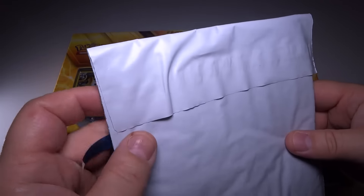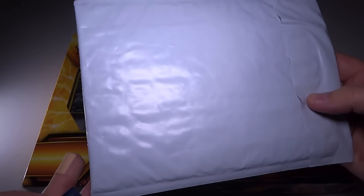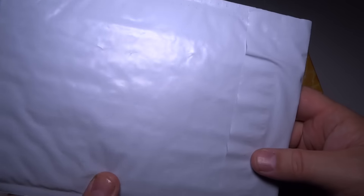Let's open this very carefully here and see what was inside of the package. I'm going to be really careful here because I don't want to damage what's on the inside. I really don't know what this is. I do like getting mail, by the way. So if you ever want to send me something, just let me know.